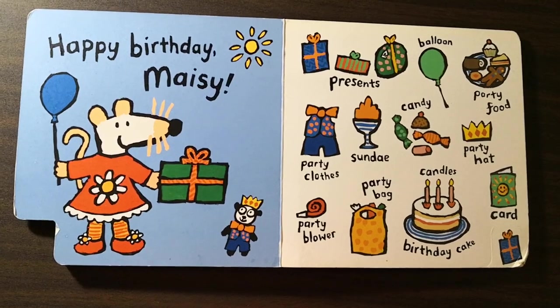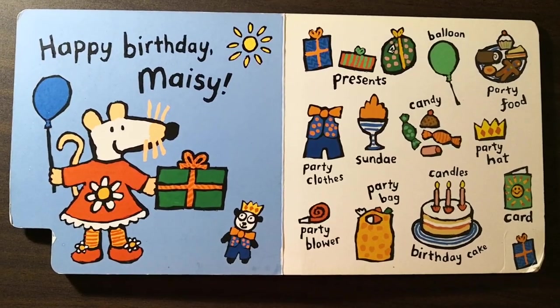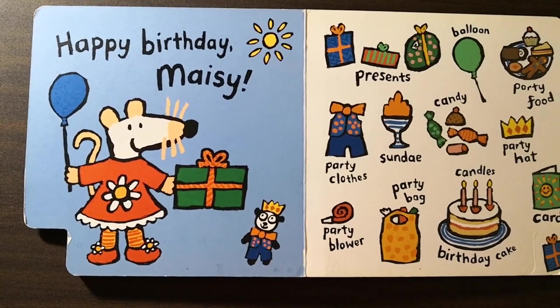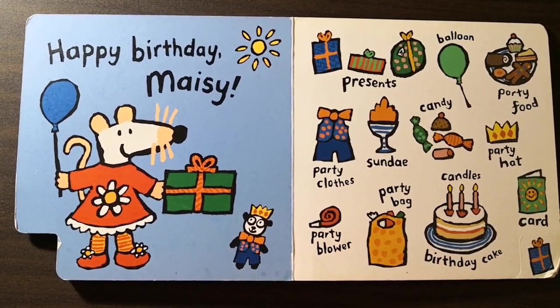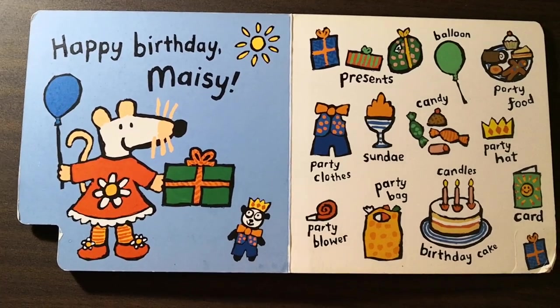Happy birthday, Macy! Presents. Balloon. Party food. Party clothes. Sundae. Candy. Party hat. Party blower. Party bag. Candles. Birthday cake. Card.